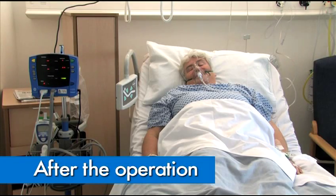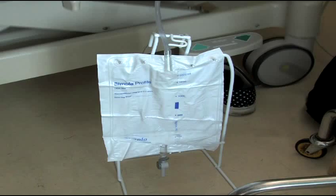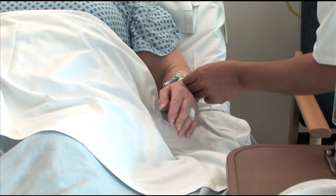Depending on your operation, you may have some tubes attached to you when you return to the ward, for example a drip or a catheter. You'll only have these for a short period of time and we'll encourage you to eat and drink and move around soon after your operation.